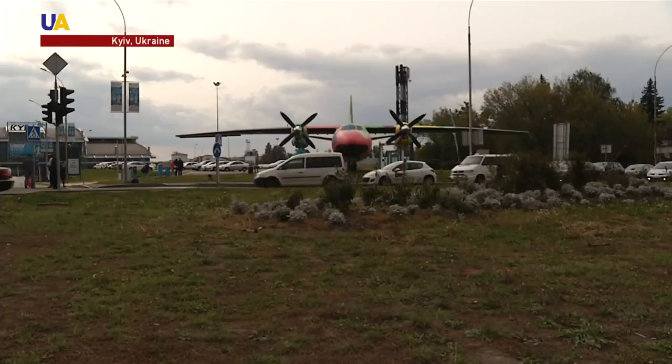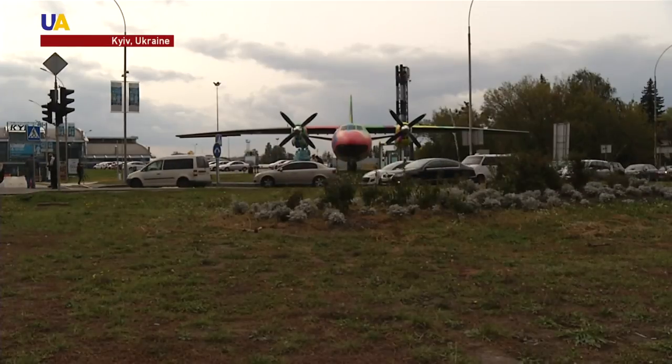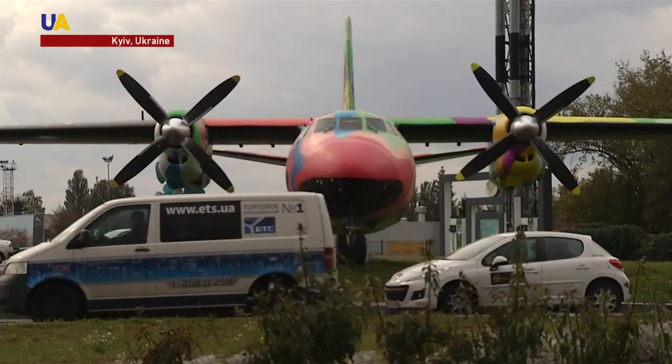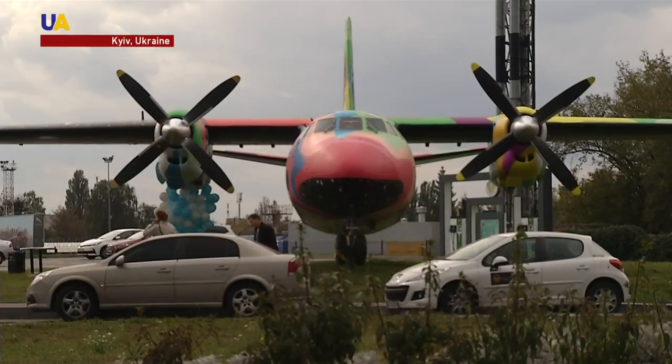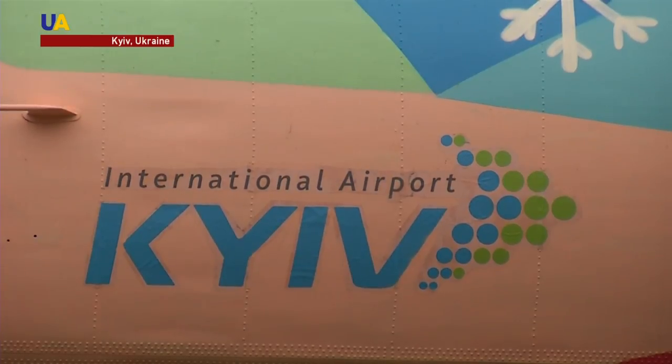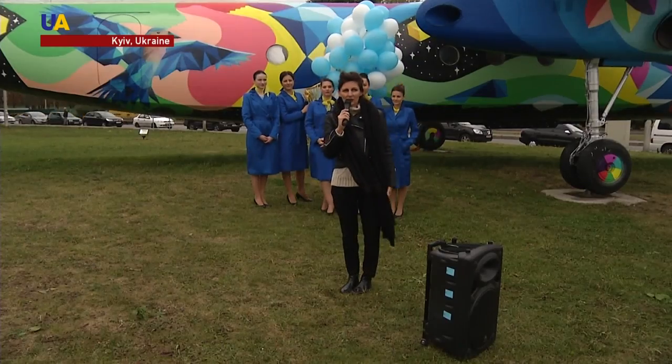The plane was developed and assembled in Ukraine. Ukrainian production of such aircraft was started in 1962. Over 10 years, the Antonov plant produced more than 1,500 similar aircraft, many of which service the domestic Ukrainian airlines.